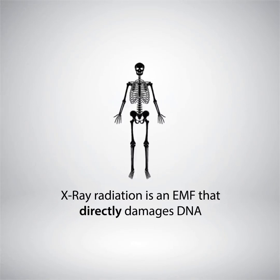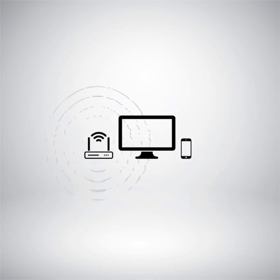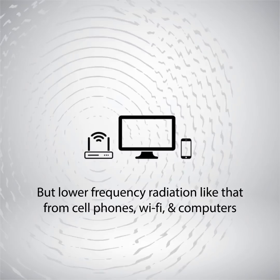First, X-ray radiation is an EMF that directly damages DNA. Therefore, this must be blocked or completely avoided. But lower frequency radiation, like that from cell phones, Wi-Fi, and computers, can only harm us indirectly.